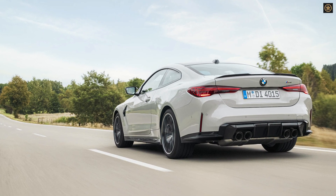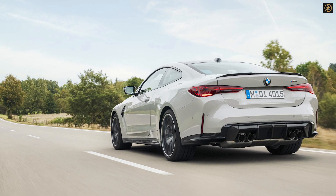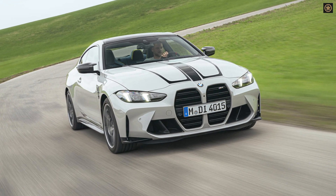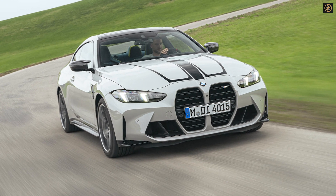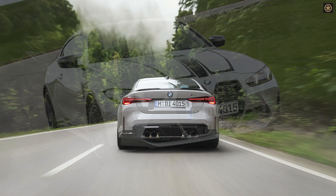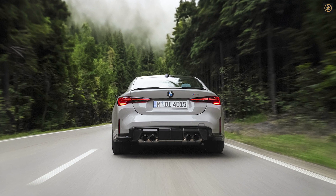The top-tier M4 Competition xDrive sees a significant power boost, now pushing 523 horsepower to all four wheels, resulting in a 3.4-second 0-60 mph time for the coupe. The convertible, slightly heavier, achieves the same in 3.6 seconds.